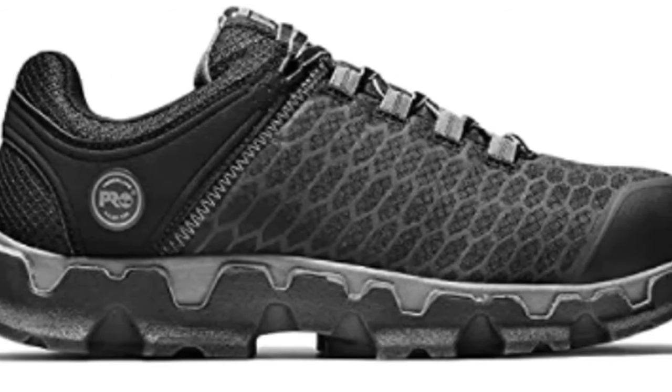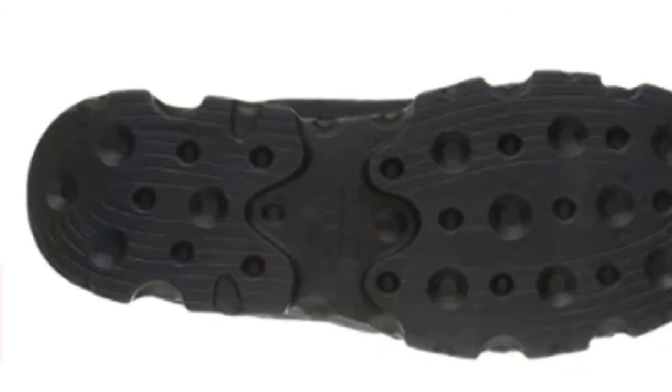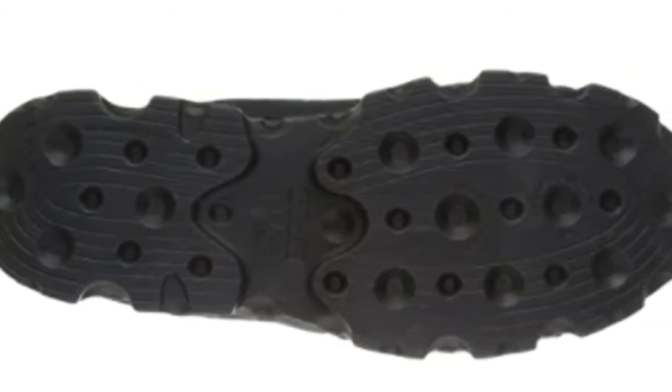This men's waterproof boot delivers second skin comfort, dependable protection, and the performance features you need out on the job.